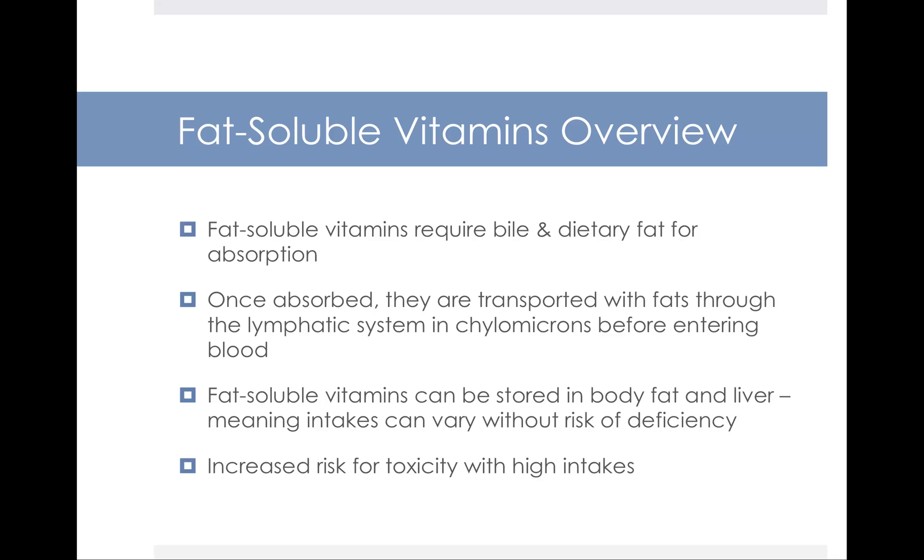Most people eating a well-balanced diet that contains some fat are going to get enough fat-soluble vitamins. But there is a potential for increased risk of toxicity if you take in very high doses. When we're talking about excess and diseases of excess and going over the toxic upper level, we're talking about taking supplements. You're not going to overdose on vitamin D because you got too much milk, or vitamin K because you ate too many dark green leafy vegetables. The potential for toxicity and danger with excess comes from too many supplements.